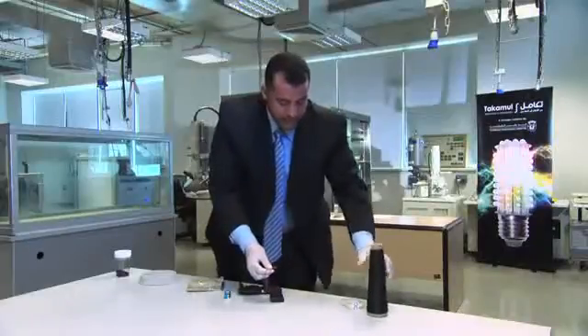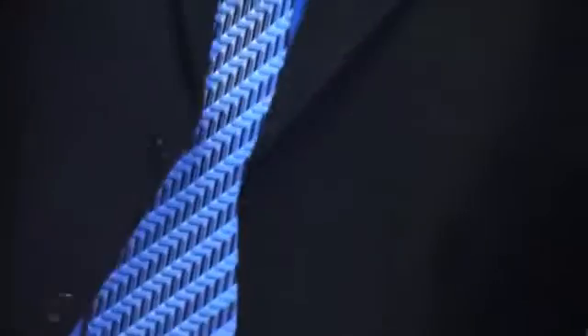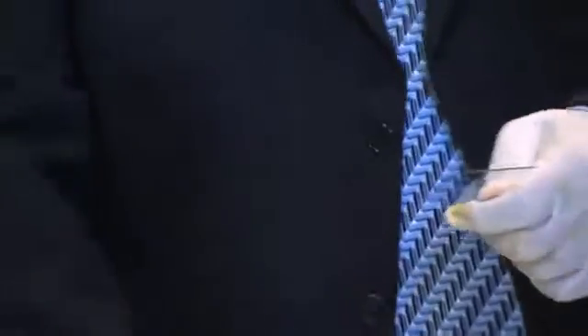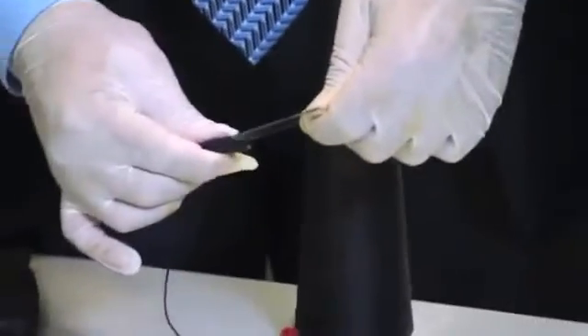One more application is to make conductive glass. This glass is mixed with carbon nanotubes, making it a conductive glass. Again, the same exact test.